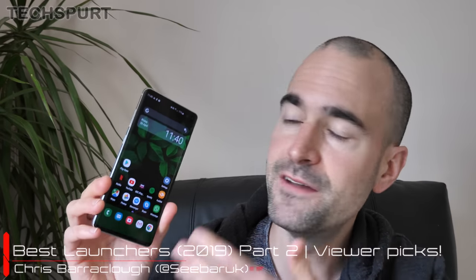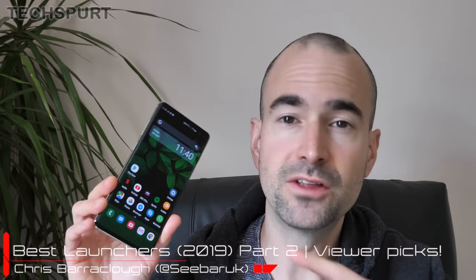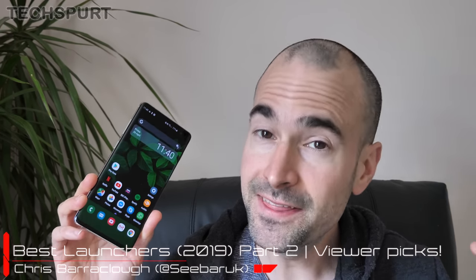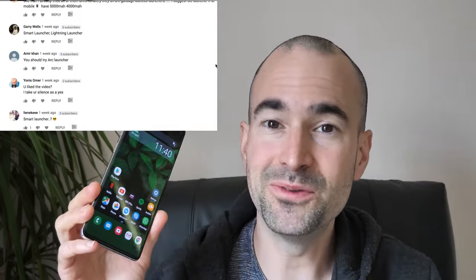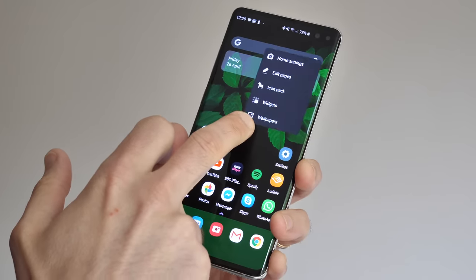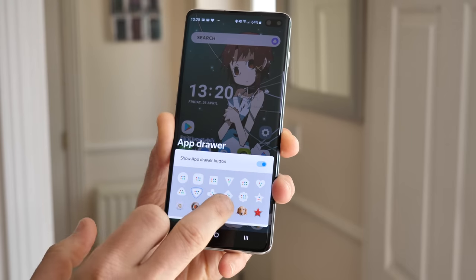Recently I shot a video on my favorite Android launchers you can download in 2019, and at the end of that I invited you to call me out and point out your own personal picks if I missed them. A lot of you took me up on that offer, so a big thank you if you left a recommendation. I've gone through all those comments, tried out a lot of those launchers, and here is my pick of the top five from those comments.